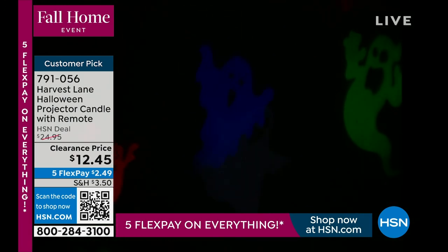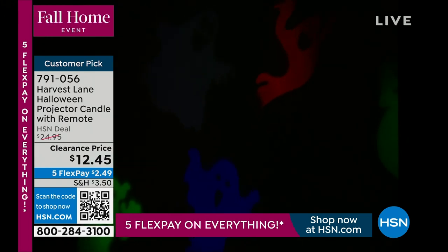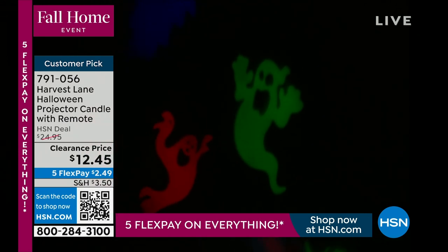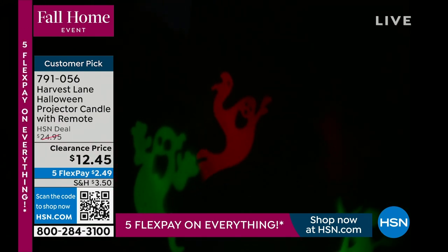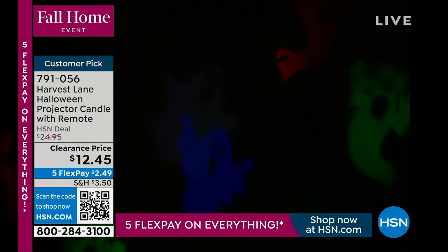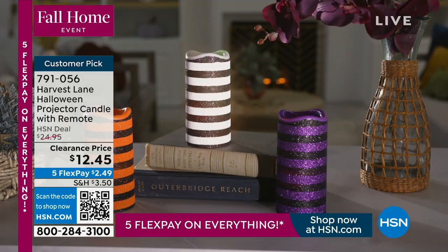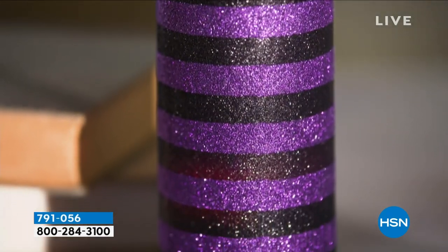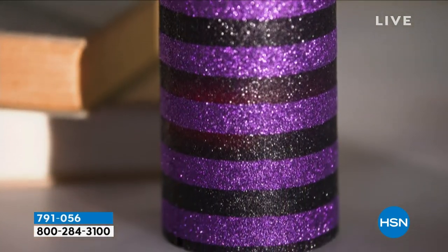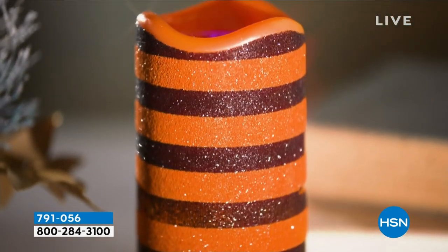If you were to walk into my home at Halloween, you would immediately see these images swirling and twirling on the ceiling and might wonder where that's coming from. You'd have to look down and see this lovely candle — it looks like a candle on a candle holder or tabletop or on top of a stack of books, giving you this wonderful light show. I love the unexpected — you think it's just a really cool candle, but then it's giving you such a fun projection.